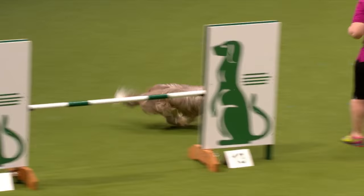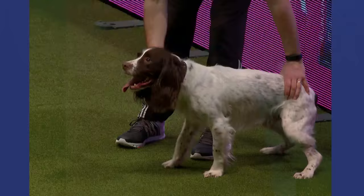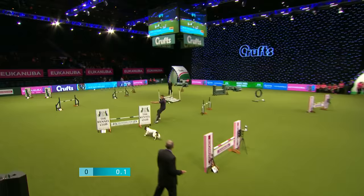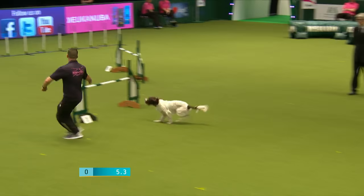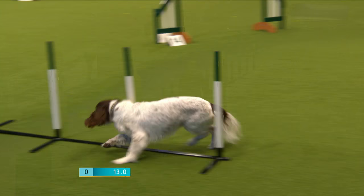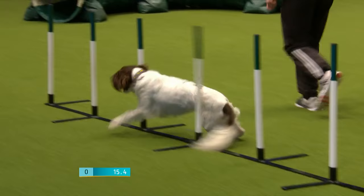Next to go is Richard Britton, and his dog is called Neville — a Springer Spaniel, nicknamed Neville the Nutcase. There's that left turn on to the long jump, working his way around, down through the kennel club jump into the weaves. They have to enter those weave poles with the first pole on the left shoulder.